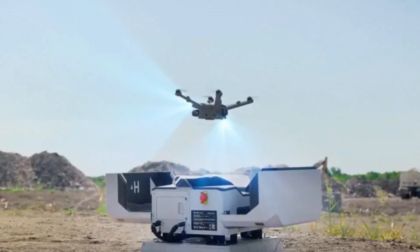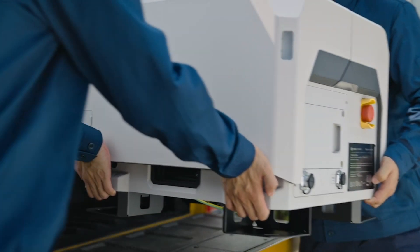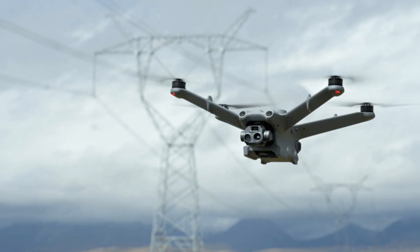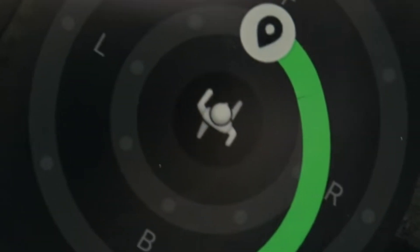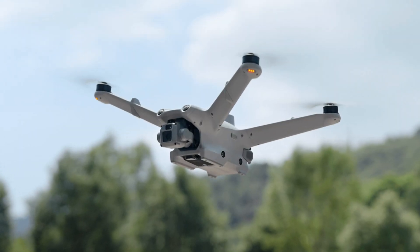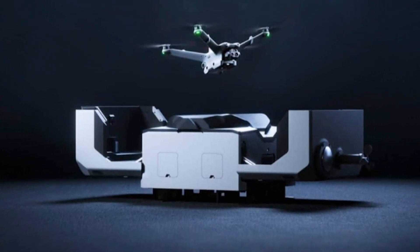The DJI Dock 2 is valuable for various applications, including agriculture, surveillance, and infrastructure inspection. In agriculture, it enables autonomous monitoring of large fields, providing data on crop health and irrigation needs. For surveillance, it allows continuous monitoring of critical areas without constant human presence. In infrastructure inspection, it facilitates regular inspections of bridges, power lines, and pipelines, capturing high-resolution images and videos to identify potential issues.